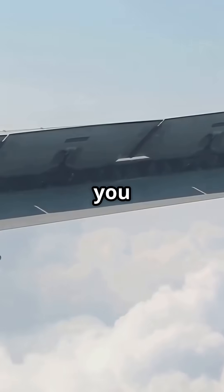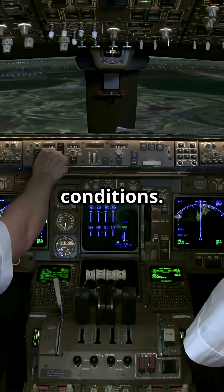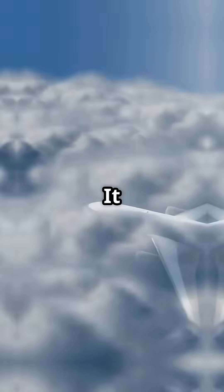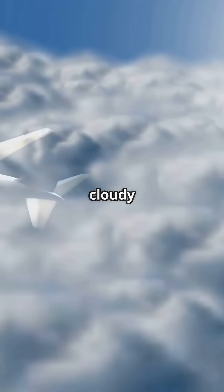It is not about what you see — it is what the airflow feels. Crews do not wait for signs, they follow conditions. Flying through cloud at sub-zero temperatures? Wing anti-ice goes on. It is one of the most misunderstood safety systems on a jet, but it is quietly saving your life every time it is cold and cloudy at altitude.